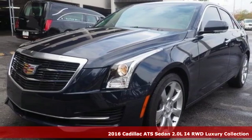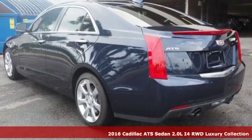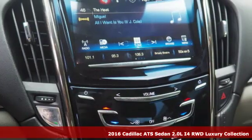Here's a certified 2016 Cadillac ATS Sedan. The only thing better than owning a Cadillac is driving a Cadillac.